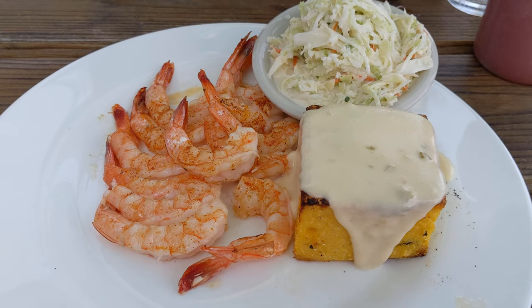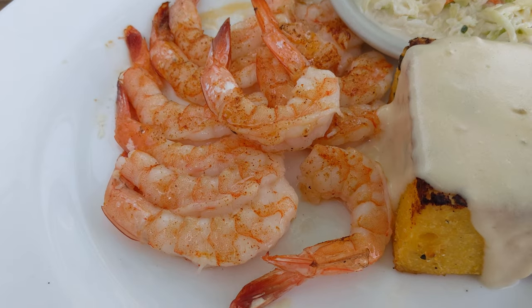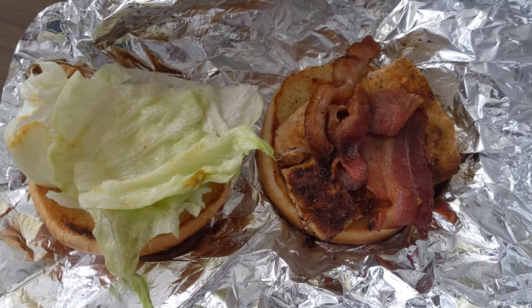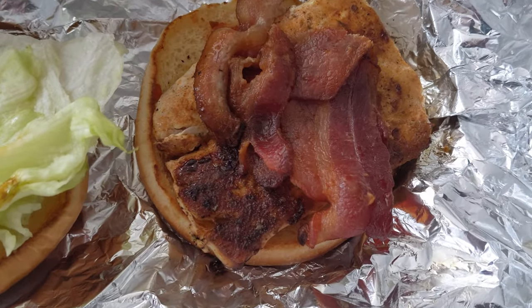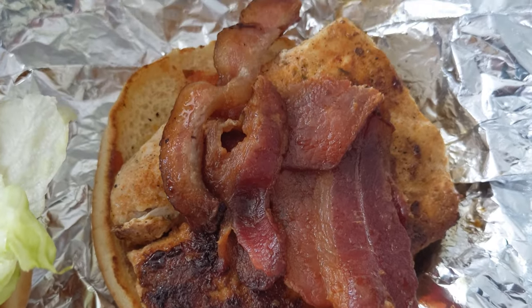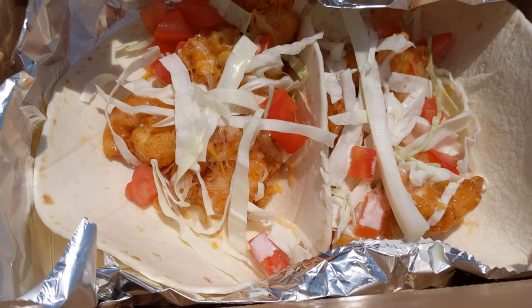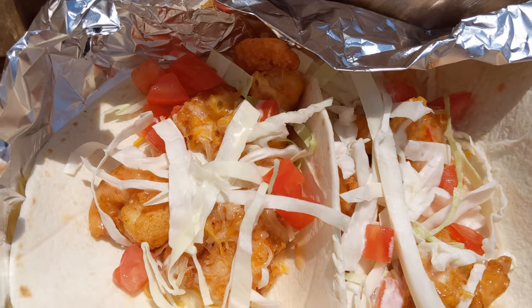Next up is fresh seafood. The Outer Banks are some long thin barrier islands, so you're never more than a few minutes from the ocean, which means lots of options for local catch. But you need to be careful — while there are plenty of seafood restaurants, a lot of them just use frozen or imported fish that isn't from North Carolina. Usually if a restaurant uses local seafood they'll make it really obvious on their menu and be proud of it, often with a changing menu depending on what's available locally.